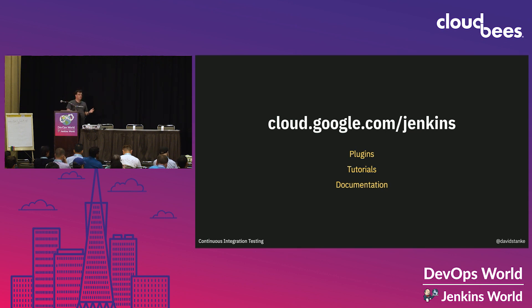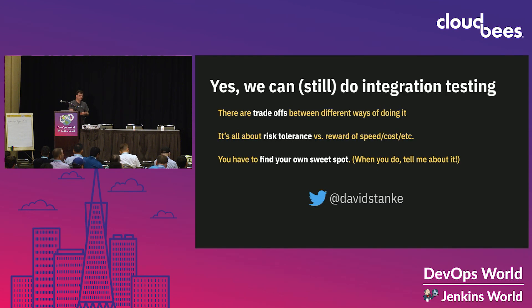In summary, we can still do integration testing — it might be hard, it may or may not be worth it, and we have to ask hard questions about risk versus reward. When you find your own sweet spot, I'd love to hear about it — come talk to me, tweet at me, and let me know what you've learned. Thank you.